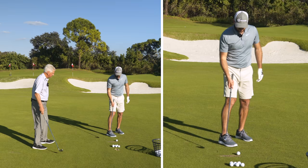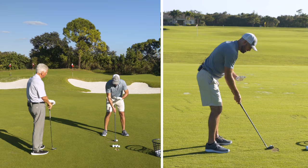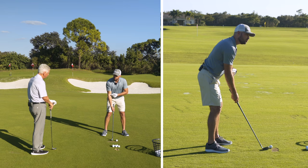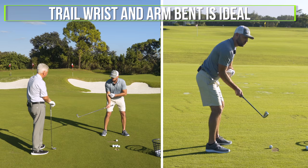The right elbow is also pretty key. The trail elbow would have a similar effect to the trail wrist. If I'm standing at my setup position and my right wrist is fully straightened, the club is down on the ground — as far away from me as it can be — not good for someone who hits behind the ball. As I bend my right wrist, the club goes up in the air and back. My trail arm is going to do basically the same thing: when I come down and I bend my arm, my club goes up, farther from the ground. So having the trail wrist and trail arm more bent would be ideal.